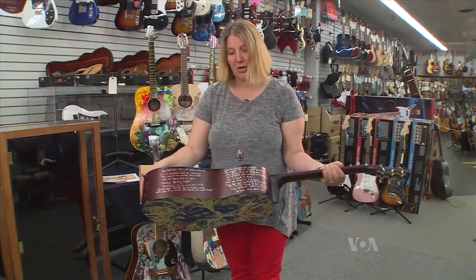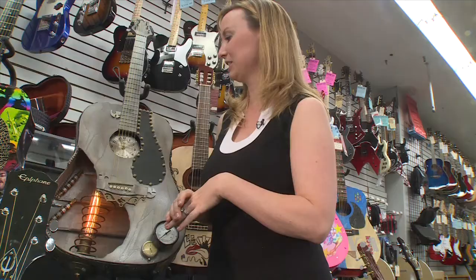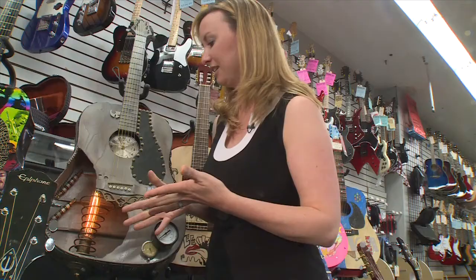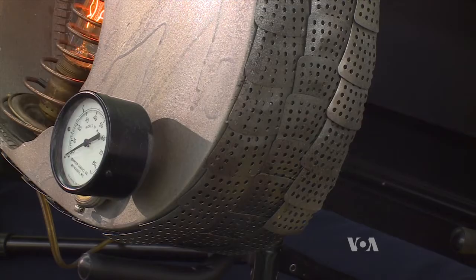Jennifer Yoon created steampunk rock out of a donated broken guitar. I didn't want to destroy an actual guitar, but since it was already broken, I just started tinkering around with different things — an old brass socket, a reproduction old light bulb, a mattress spring, and some gauges that are non-functional.